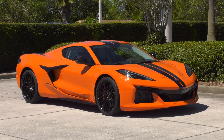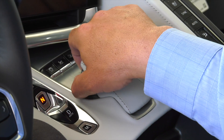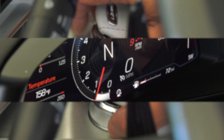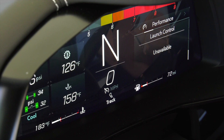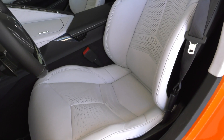The 2023 Corvette Z06 leverages the technologies introduced on the mid-engine Corvette Stingray. Like the Stingray, the driver mode selector tailors more than a dozen features of the Z06 to suit the driver's environment, including launch control, active handling, traction control, performance track management, and electronic limited slip differential.